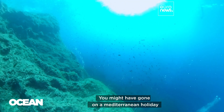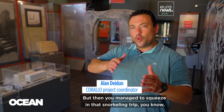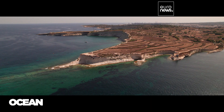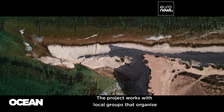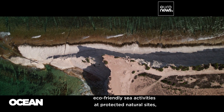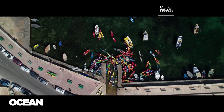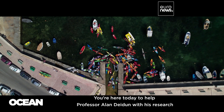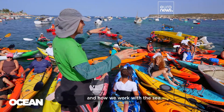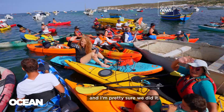People might have gone on a Mediterranean holiday just for the history, just for the culture, but then you manage to squeeze in a snorkelling trip or a kayaking trip. The project works with local groups that organize eco-friendly sea activities at protected natural sites, looking for the best ways to connect them with tourists — and to help Professor Alan Dayden with his research on how we work with the sea.